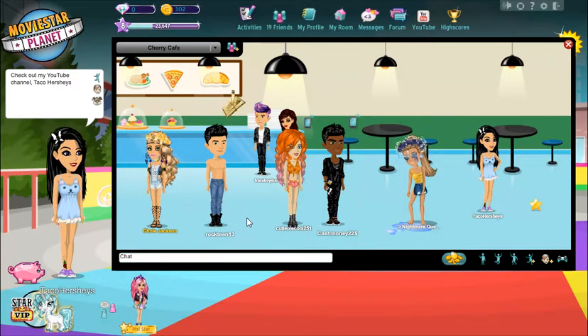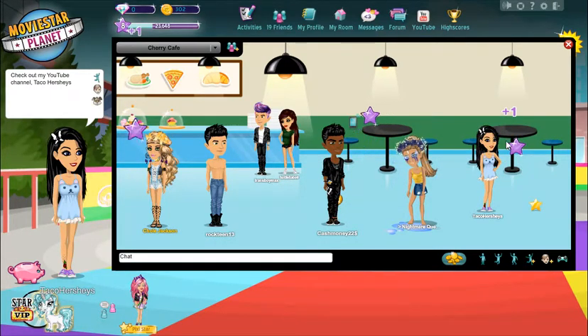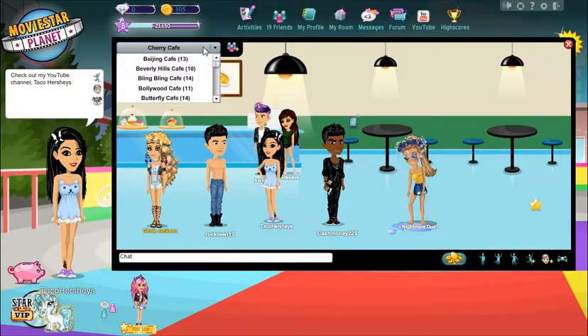I tried to click on autographs but they are so small — click, click, click, this is so difficult. No one is talking in this chat room, which is so weird. Let's move to the Butterfly Café.